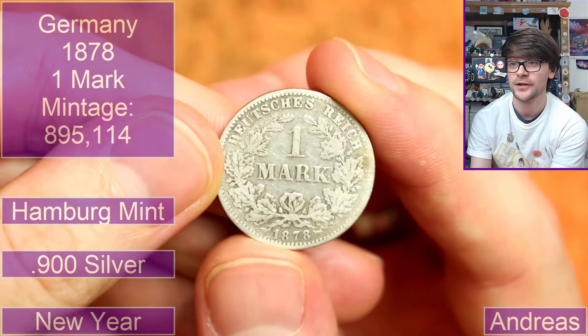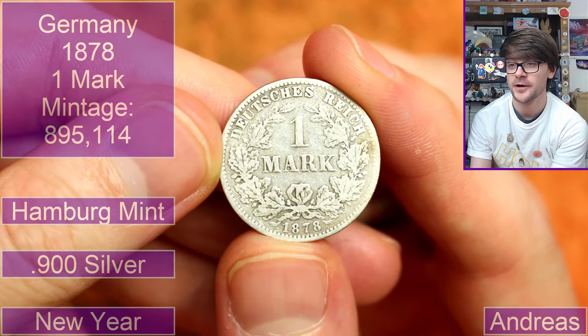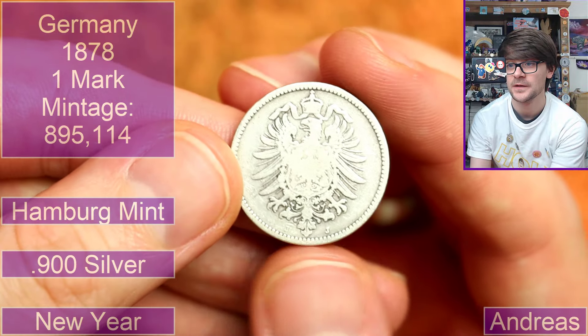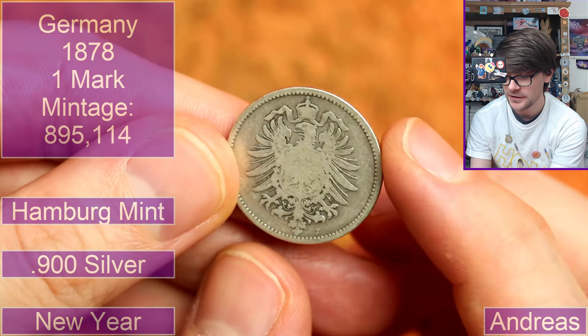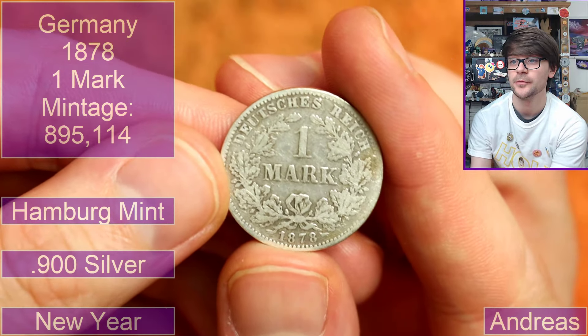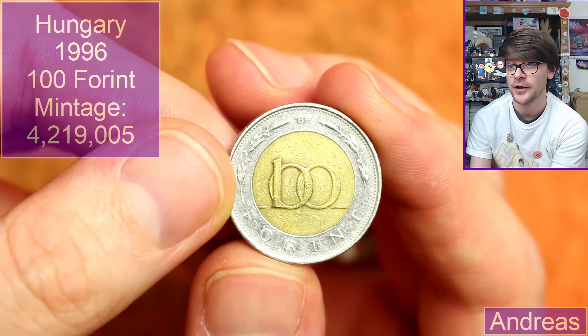Well, thank you for those coins. Circling back round to Andreas — we've got another little package of coins from him. We have a German one mark from 1878. Is that a little mint mark there — the initials of an artist? Not sure. Pretty cool — 1878, quite old then. Hungary again — 100 forint. This is a thick coin, 1995.